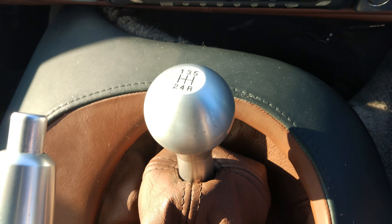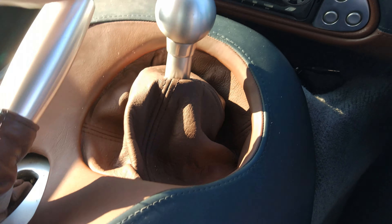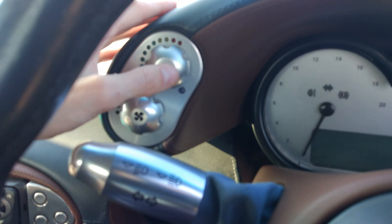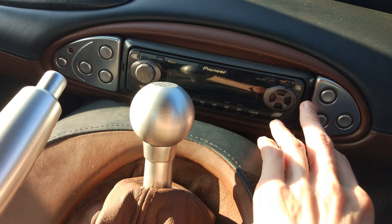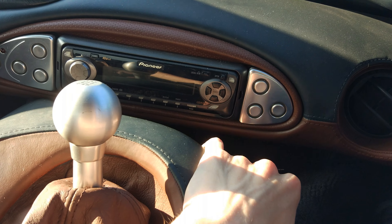You can see it's a five-speed manual. This is all aluminium by the way, not plastic, so pretty much all of your touch points are metal. These are the dials for the air conditioning and the fan speed. These buttons are for the windows, and that one there is to open the door.